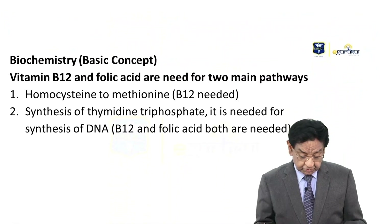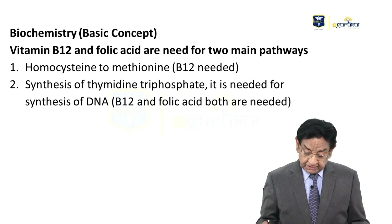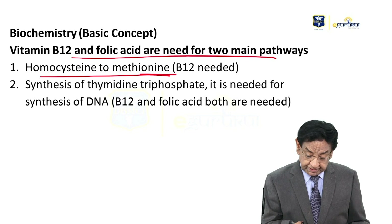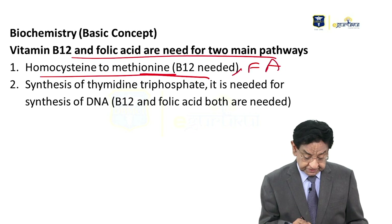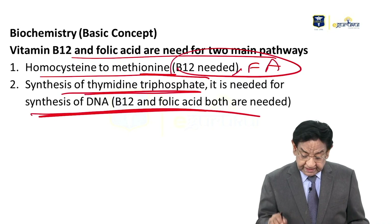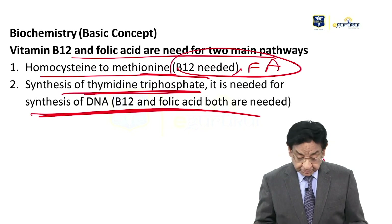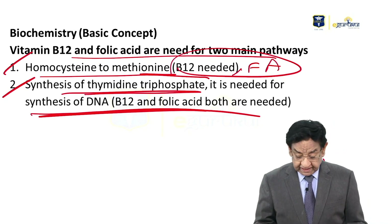Let me tell you some basic biochemistry. Both B12 and folic acid are needed for two pathways: first, homocysteine to methionine — both B12 and folic acid are needed. Second, synthesis of thymidine triphosphate, which is needed for DNA synthesis — again, both B12 and folic acid are needed. So in both reactions, B12 and folic acid are required.